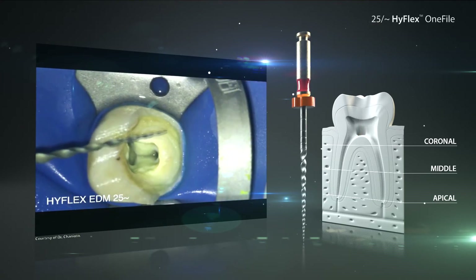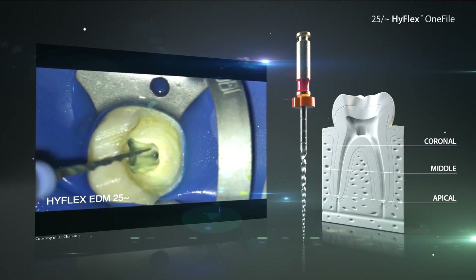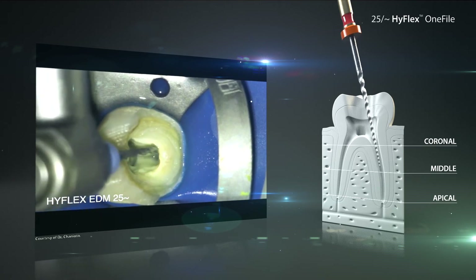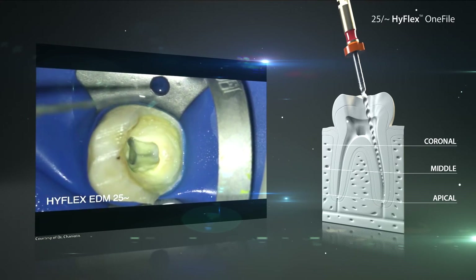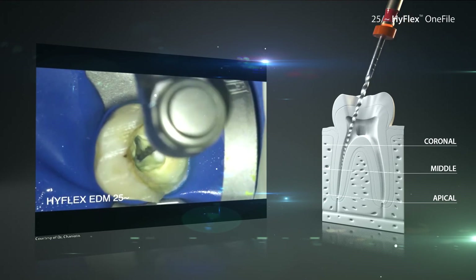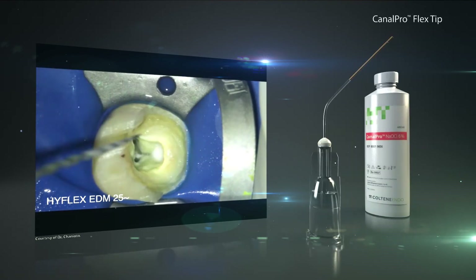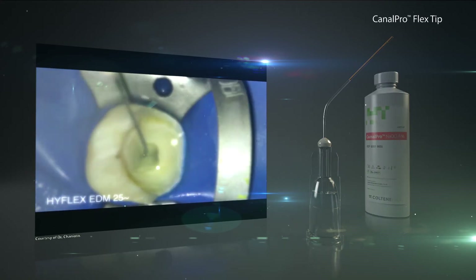After thorough intermediate rinsing with sodium hypochlorite, the HyFlex EDM1 file will be used. It will be applied initially with slight up and down movements in the coronal to middle part of the root canal. Depending on the anatomy of the canal, working length can already be achieved. Then there will be another intermediate rinsing with sodium hypochlorite to lubricate the canal and renew the rinsing solution.